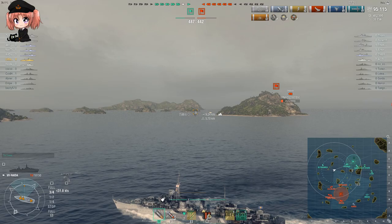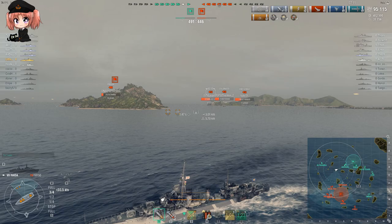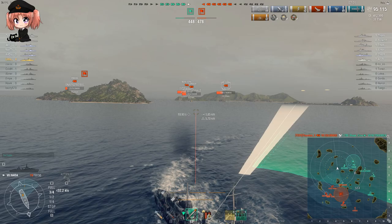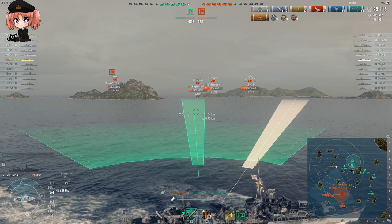It can be incredibly rewarding to play, but in order to do that you've got to be aggressive, you've got to get in close, and if you want to survive you have to be good. The ship gives you the tools to make it work - you've got incredibly hard-hitting high explosive shells. And at the kind of ranges where you should be using these guns, even ships like the Sims, the Błyskawica, the Leberecht Maass, and the Blythe Mahan are going to melt in the face of your firepower.